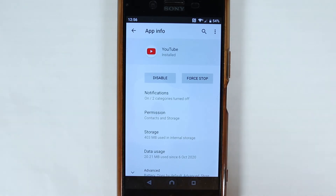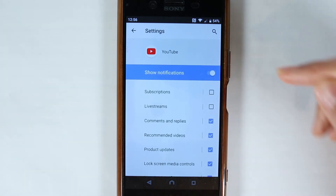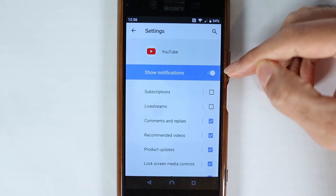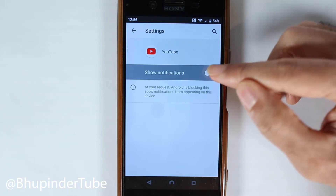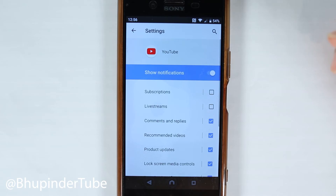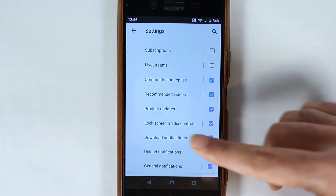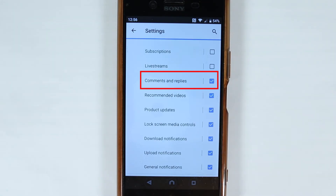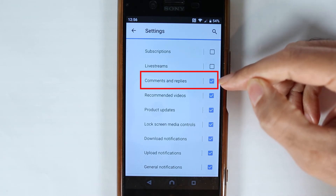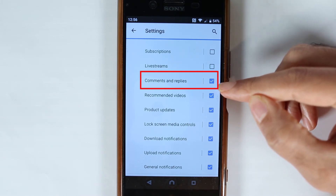Here you can see extra options for notifications. Just select it and make sure your show notification is on. If you press this off, you will not receive any notification from YouTube on your phone, so you need to turn this on. And here you have other choices such as subscriptions and live streams that have turned off. But to get notifications for comments and replies, you need to make sure the tick box next to comments and replies is also turned on.